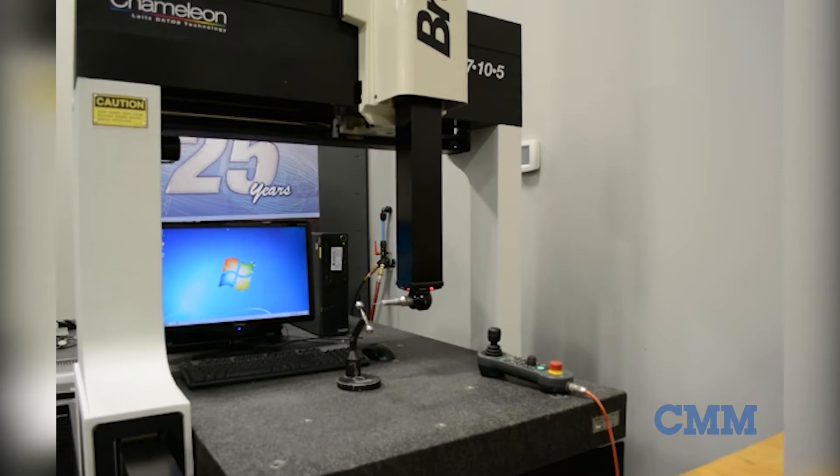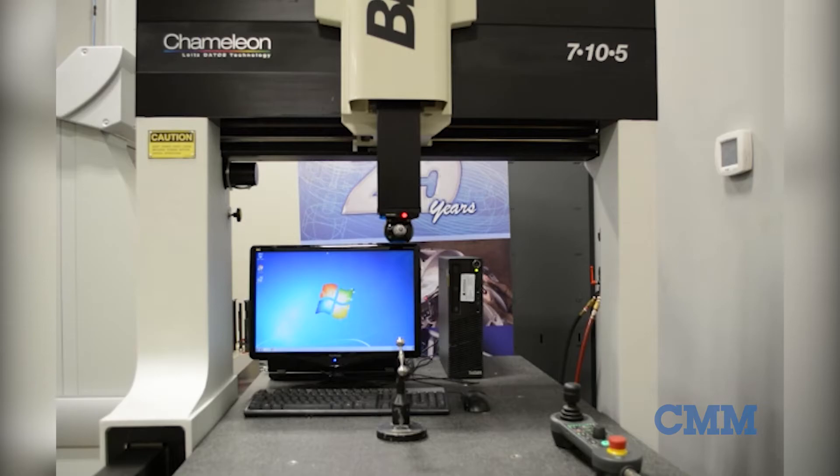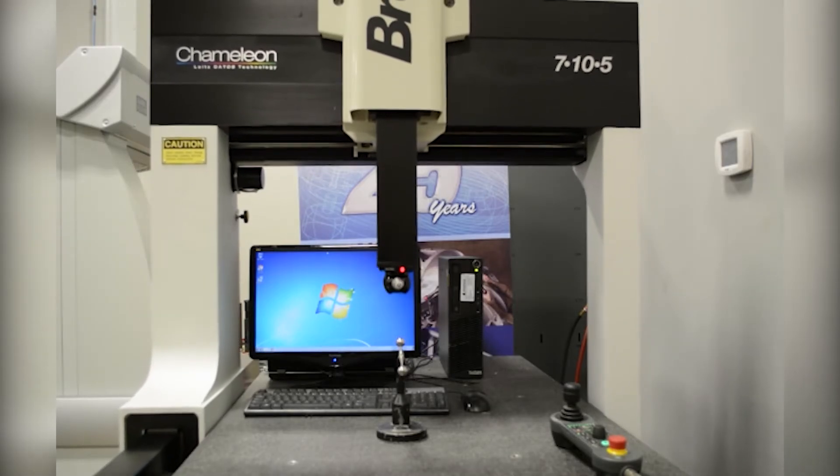This machine was very well maintained and has gone through our 31-point inspection with flying colors. Priced right and ready to move — call us today.